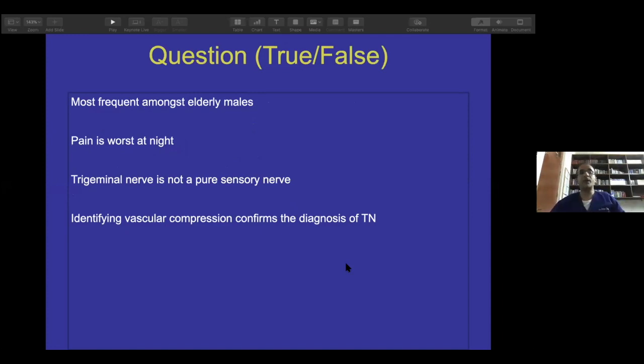True or false: trigeminal neuralgia is most frequent amongst elderly males. One participant said they have seen this disease mostly in females — and that is correct. It is more common amongst elderly females.